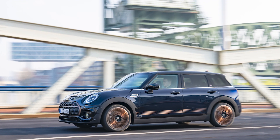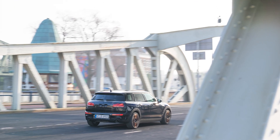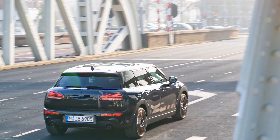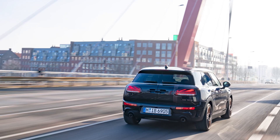The Mini Clubman in the final edition is sophisticated, refined, and limited. With only 1,969 units available, this edition celebrates the modern interpretation of the classic shooting brake concept at Mini and pays homage to the original Mini Clubman created in 1969.